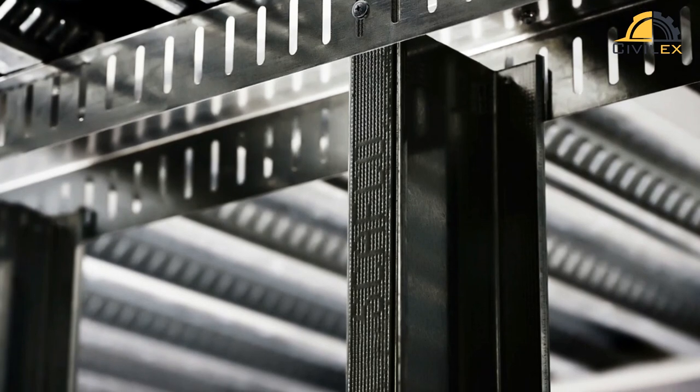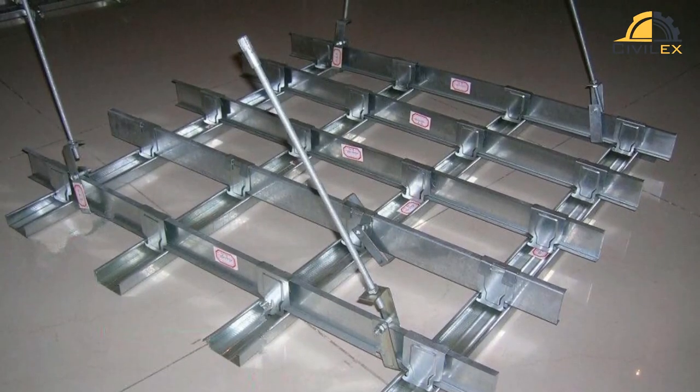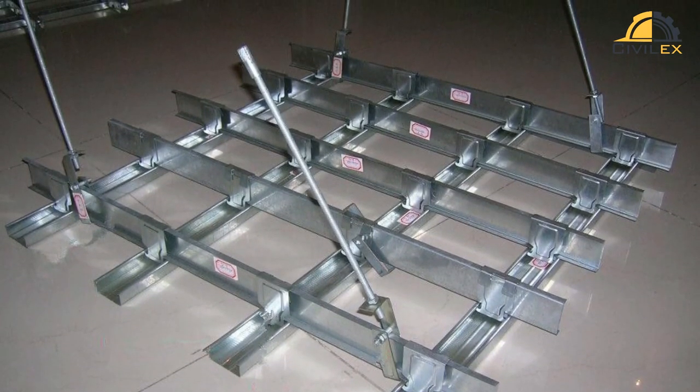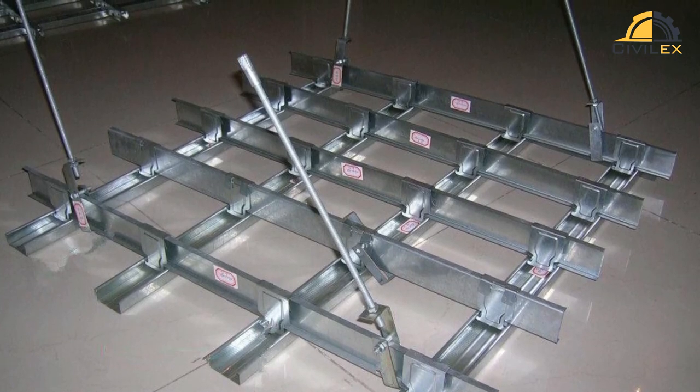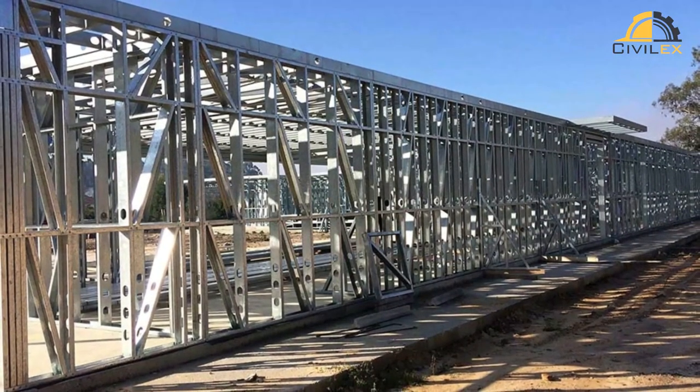LSF involves the use of steel studs, tracks, and channels that are made from thin, high-strength steel sheets. These components are joined together using screws or other mechanical fasteners, and the resulting frame is lightweight and easy to assemble.